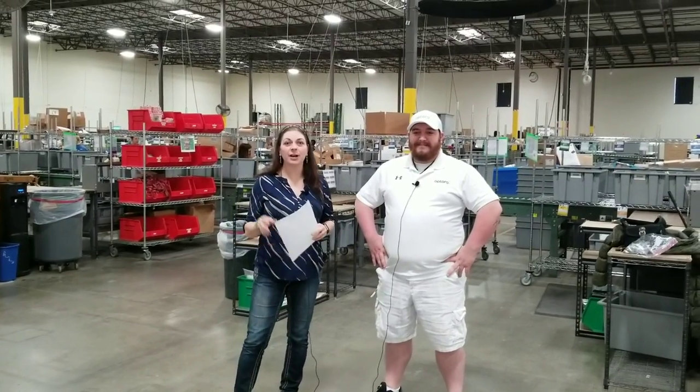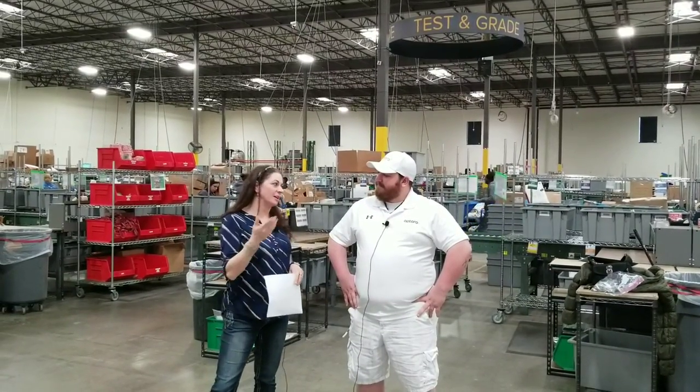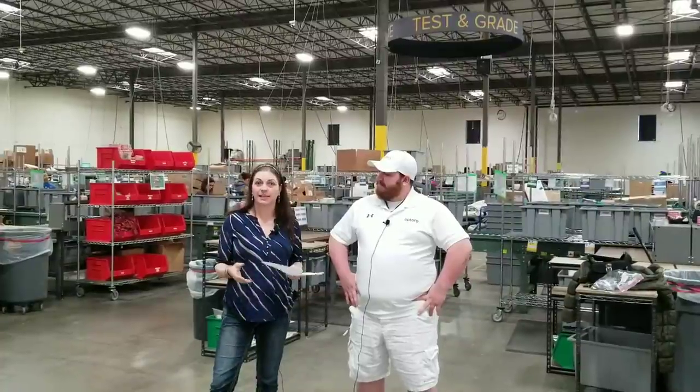Hey, Heather from Hicks Unpicking here. I'm going to talk about something a lot of you have asked: how do they know where to put what and what condition will it be listed in? I have Jensen here who's going to help me explain that.